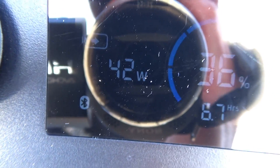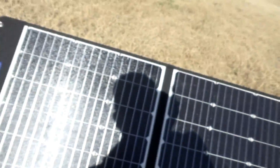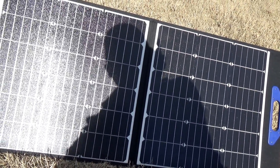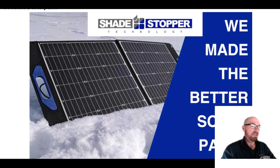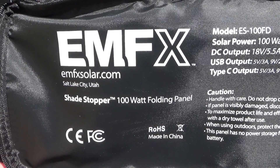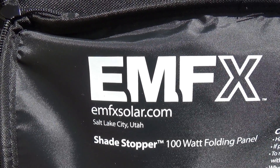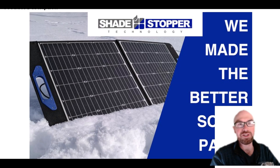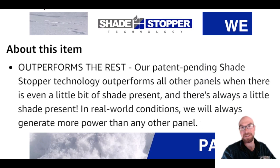Alright guys, this is incredible — 41, 42 watts. Wait till you see how much I got the solar panel shaded right now. I'm leaning not only directly in front of it, but a little bit on each panel. So this is a new solar panel, new solar technology from this EMFX company, which is actually based in Salt Lake City. They do say this is Shade Stopper — it stops the shade from destroying your output, basically. They do say this is a patent pending thing.